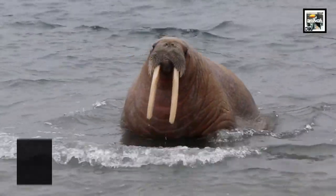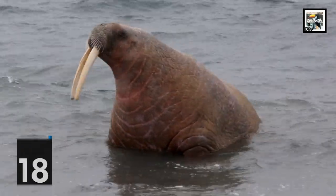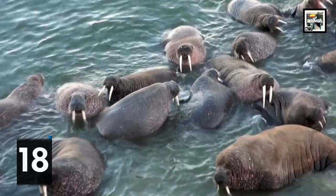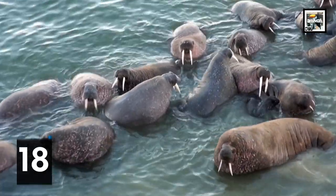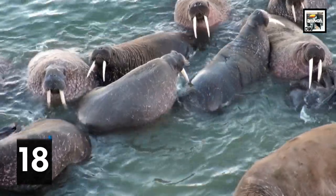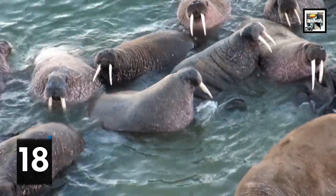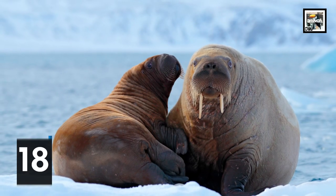Walruses are actually a type of seal and are the third pillar in the true seal group, alongside eared seals and earless seals. They can avoid losing oxygen while submerged by storing it in their muscles and bloodstream during dives. As a result, they possess significantly more blood than a land-dwelling mammal of comparable size — typically double or triple.